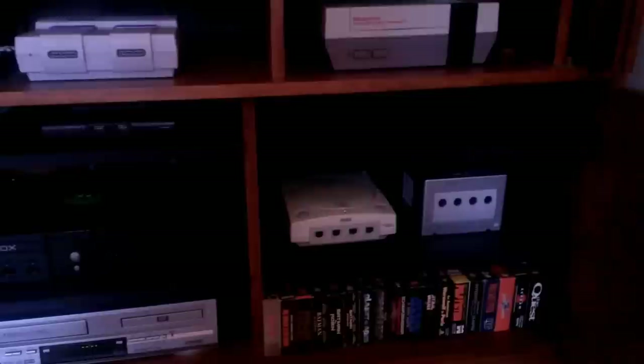Coming over to our entertainment center, we've got a lot of consoles hooked up. Starting at the bottom: a VCR with some old VHS tapes, a Sega Dreamcast — the same one I bought on $99.99 launch day, still going strong — another GameCube, another Xbox, a Model 2 Sega Genesis, a Super Nintendo, and an original toaster NES. We've got our sound bar and television here.